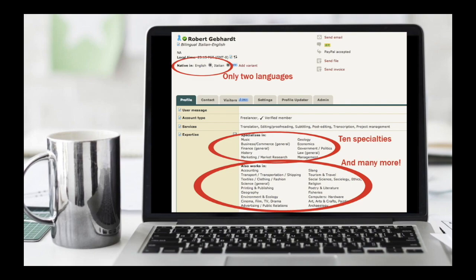Now here I wanted to show an example of what I have. This is a bit dated — this is from when my book came out — but you can see on the top that I only have two languages, English and Italian. I keep it very simple.